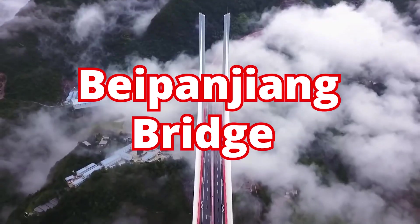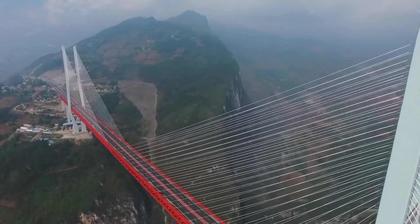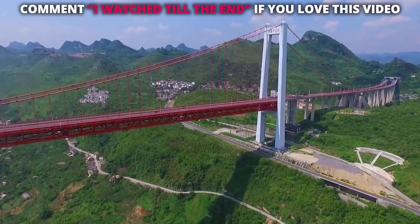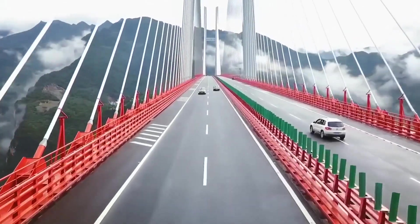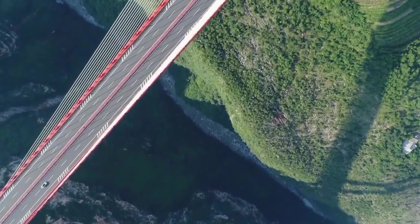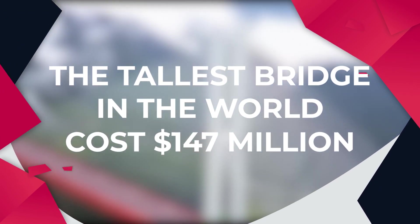Beipanjang Bridge in southern China is the highest bridge in the world, allowing you to drive almost 2,000 feet over the turbulent Beipan River below. Construction on the innovative project took three years to complete and cost a whopping $147 million. This bridge, also known as the Duge Bridge, is higher than even the Millau Viaduct in France, which is technically larger but not higher off the ground. So let's have a deeper look into how the tallest bridge in the world costs $147 million.